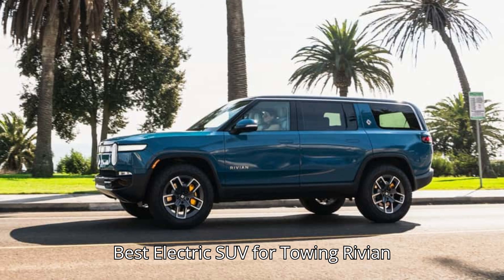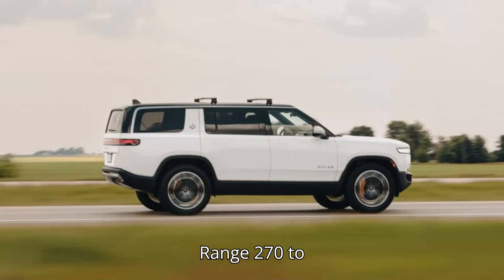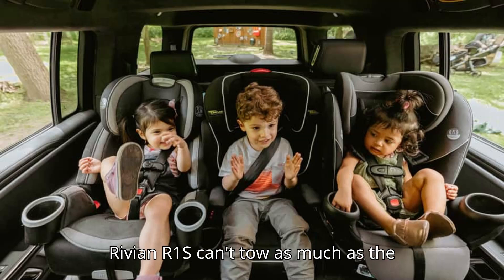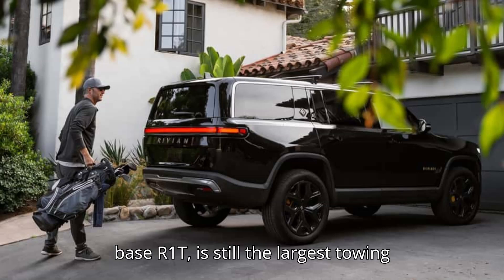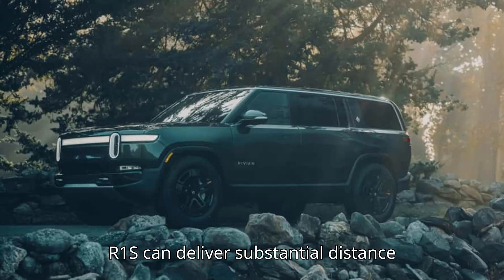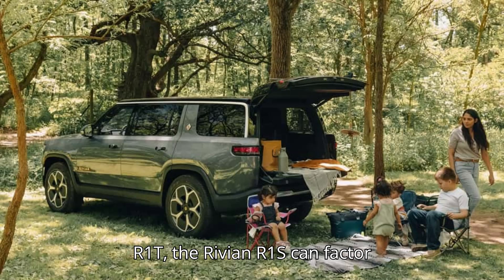Best electric SUV for towing: Rivian R1S. Starting MSRP: $75,900. EPA range: 270 to 410 miles. Max towing: 7,700 pounds. The Rivian R1S can't tow as much as the R1T Max, but 7,700 pounds — the same as the base R1T — is still the largest towing capacity for an electric SUV. With up to 410 miles of EPA range, the R1S can deliver substantial distance while towing on a single charge. Like the R1T, the Rivian R1S can factor in trailer weight and aerodynamics to give accurate range metrics.